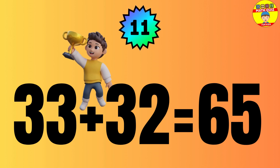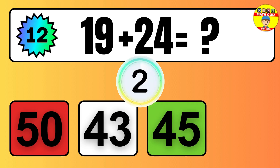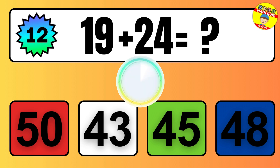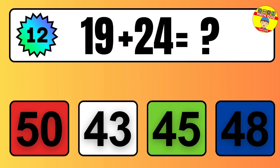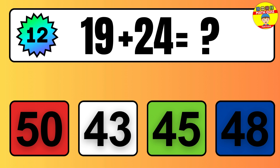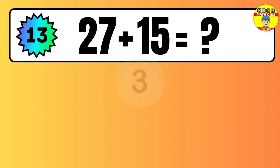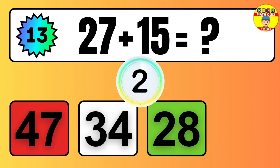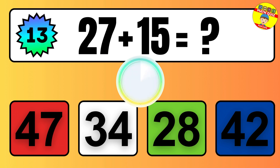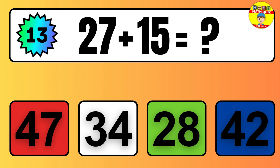Question: 33 plus 32 equals what? The answer is 33 plus 32 equals 65. Question: 19 plus 24 equals what? The answer is 19 plus 24 equals 43.